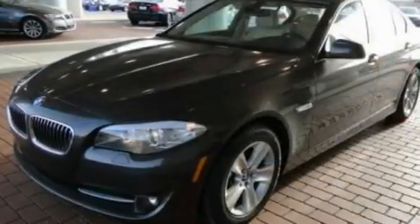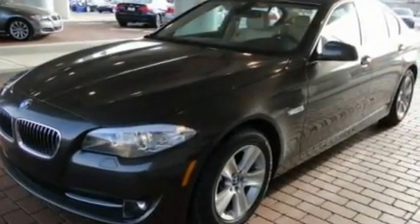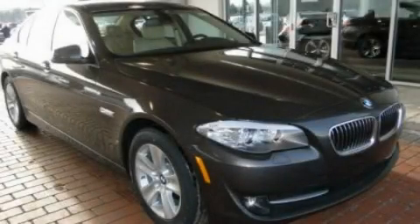Additional features include a low tire pressure indicator, dual power seats, and cruise control. Please call today to reserve this vehicle for a test drive.